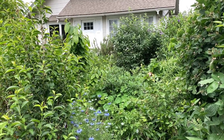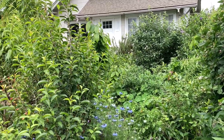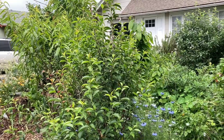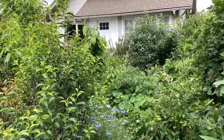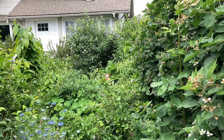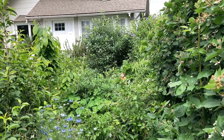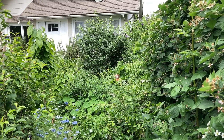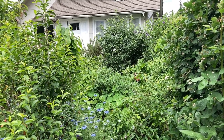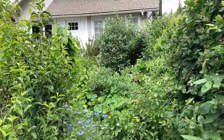I have one quarter acre in Portland, Oregon. If you are new to my channel, I have 42 fruit trees and I have no idea how many berry bushes and shrubs and vines and canes anymore, and one nut tree. My entire garden is permaculture food forest and a small vegetable patch.